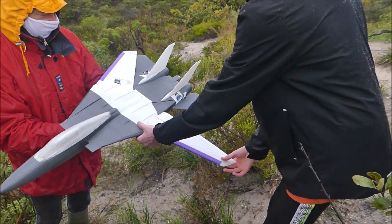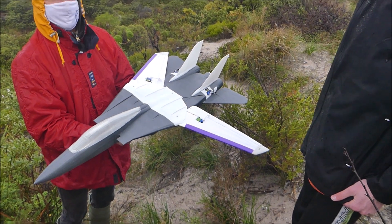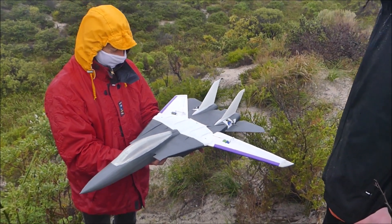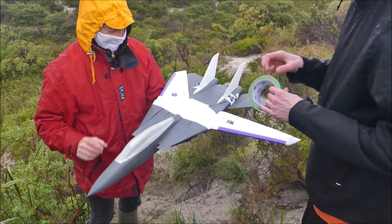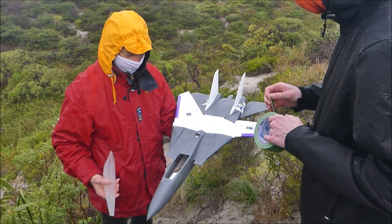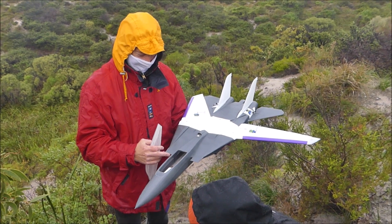Here we are — they'll be out for the test glide. We've got a wet, windy day. Taping the battery in, and of course it's COVID restrictions so we've got our face masks on as well.